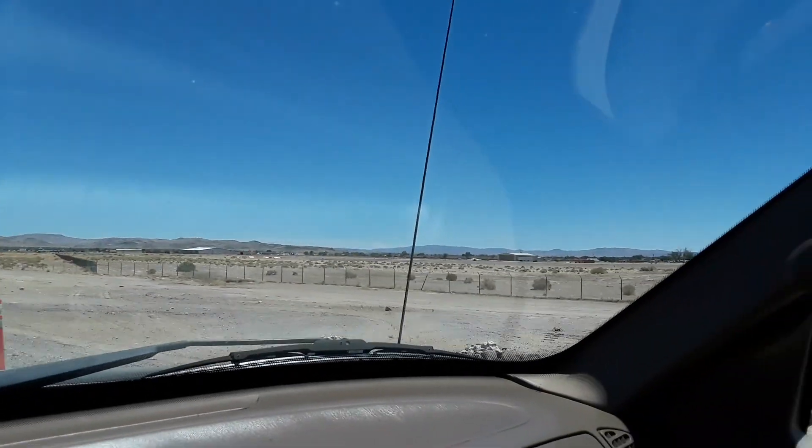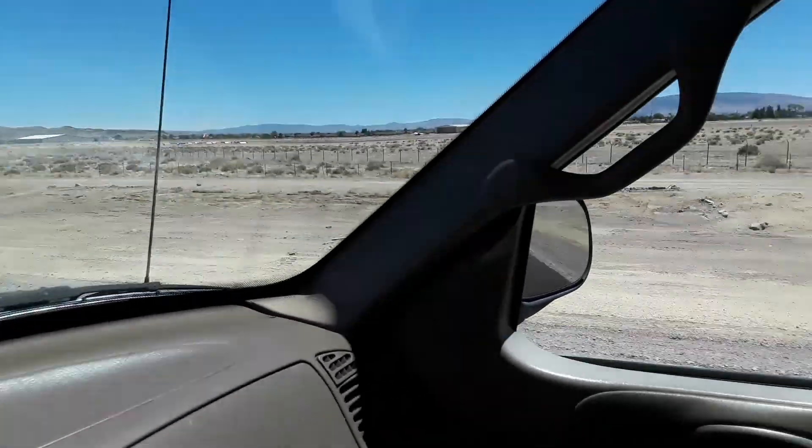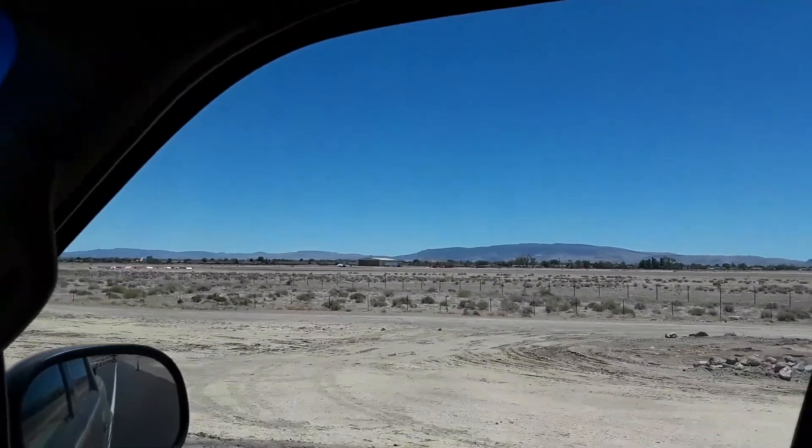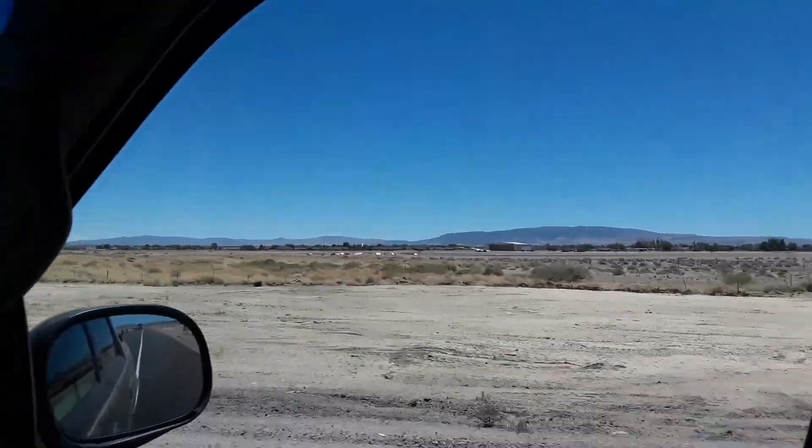Here's some type of a little tiny airport, I guess for private planes. Not much going on there. There's a jet out there — I don't know if that's on display or what.